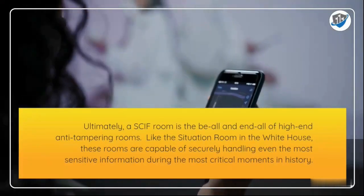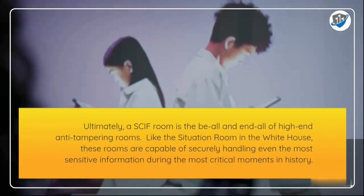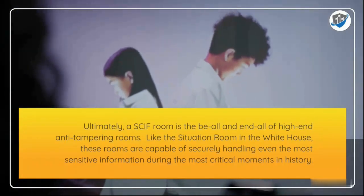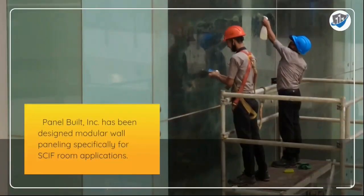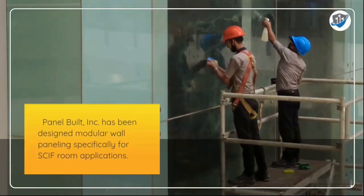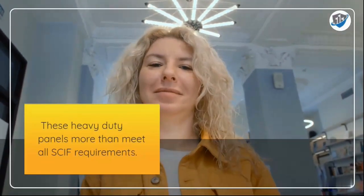Ultimately, a SCIF is the be-all and end-all of high-end anti-tampering rooms — like the Situation Room in the White House — capable of securely handling even the most sensitive information during the most critical moments in history. Panel Built Incorporated has designed modular wall paneling specifically for SCIF room applications, and these heavy-duty panels more than meet all SCIF requirements.